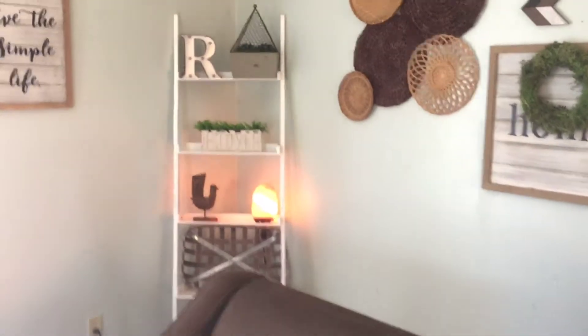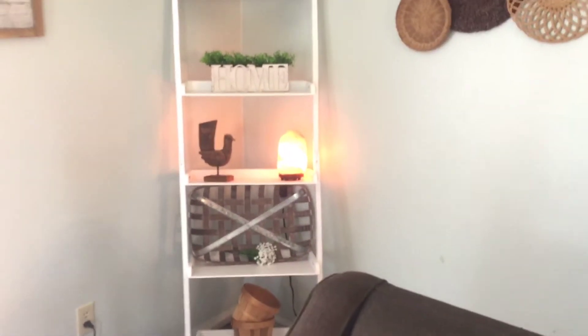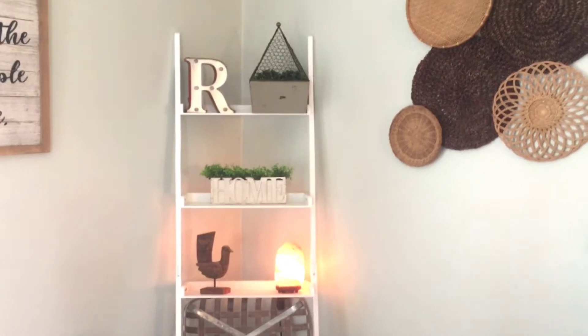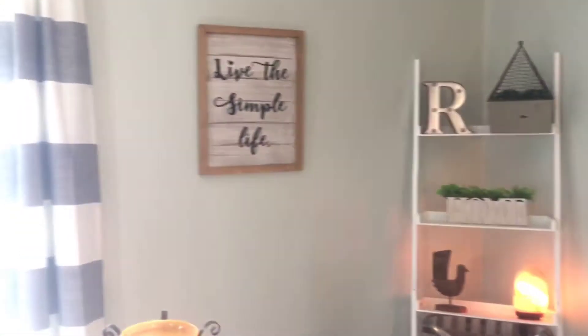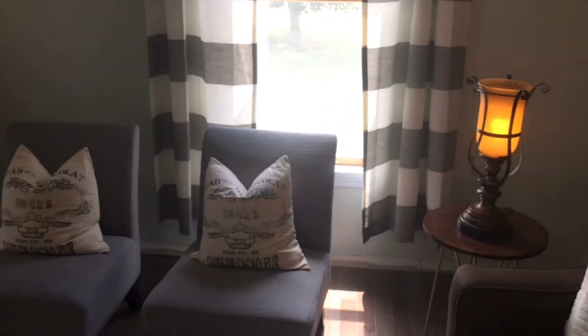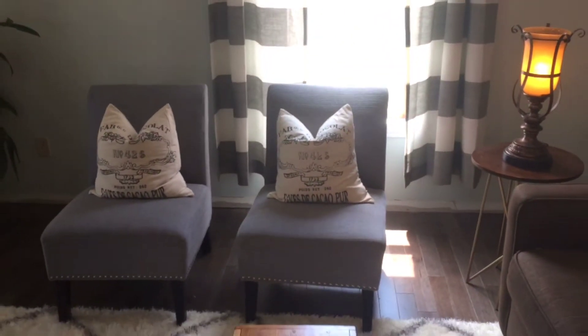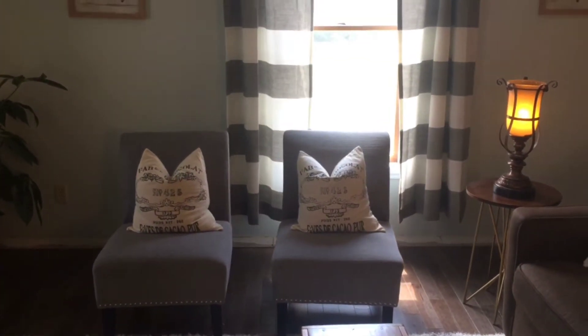My ladder bookshelf — I just have some cute little knickknacks on it. I don't know if that's how I'm going to keep it, but for now I think it looks cute. And over here are these two little slipper chairs. I eventually want to get tufted chairs, but for now I think they work well.